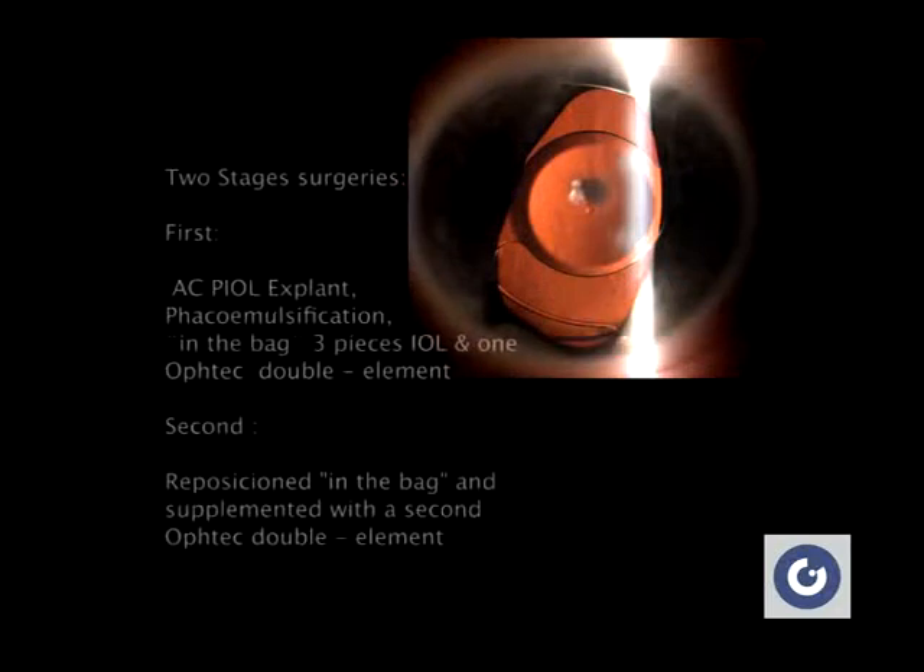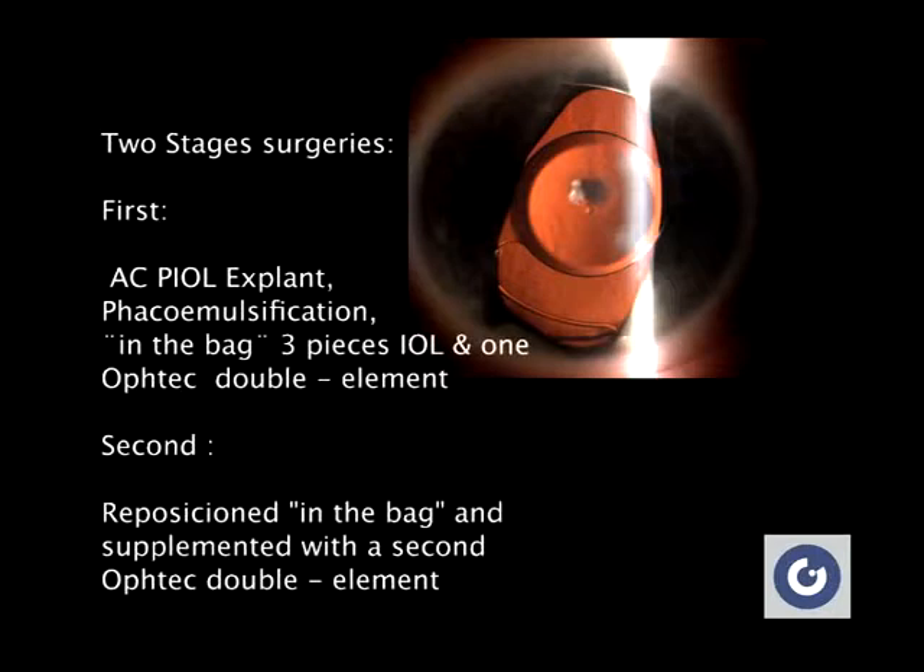We decided to treat the case with the iris prosthetic system designed by Oftec. Two-step surgeries were needed, one month apart.